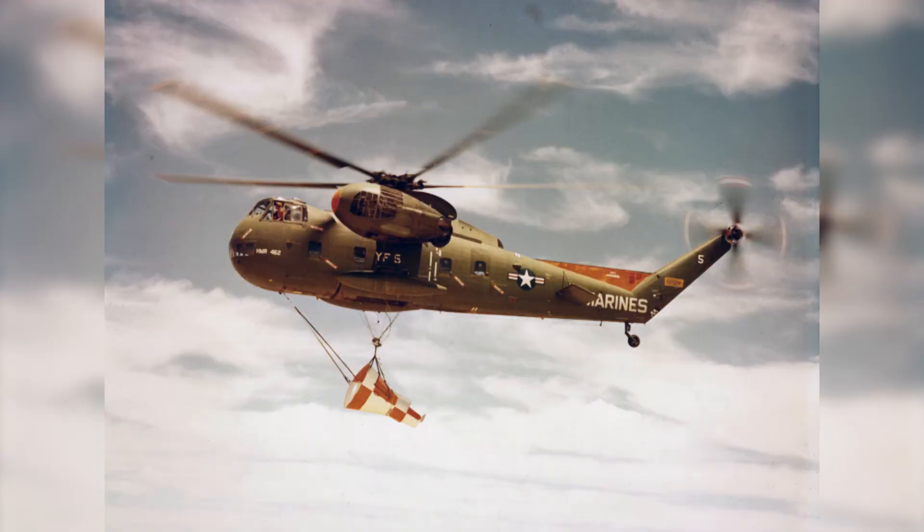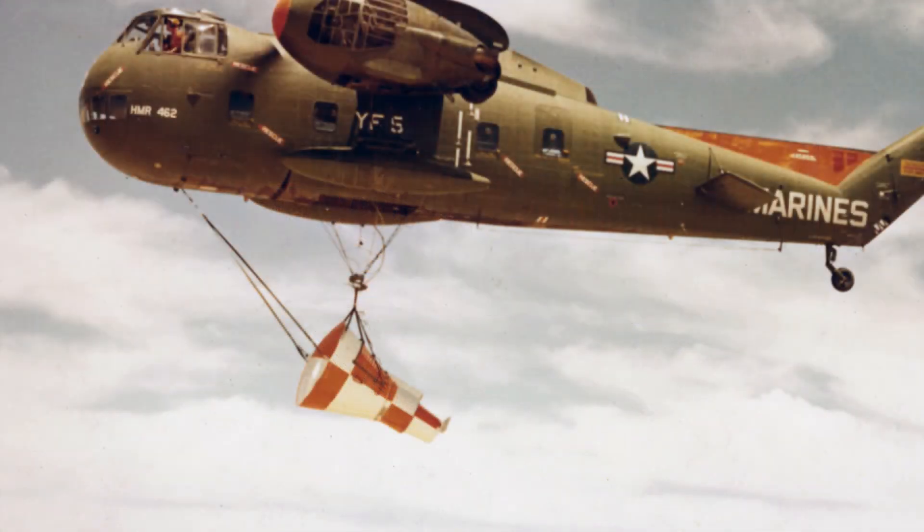We also dropped it from 10,000 feet, and we used a different aircraft for that. This is a Marine HR-2S helicopter. You can see there's an opening in the bottom of it. We hovered over the capsule, hooked up to it, then went up to 10,000 feet and released it from there.